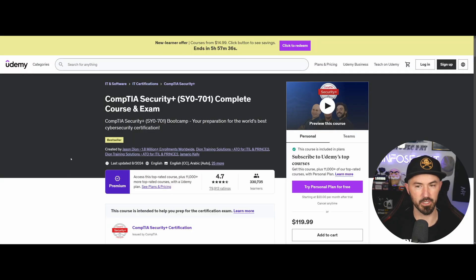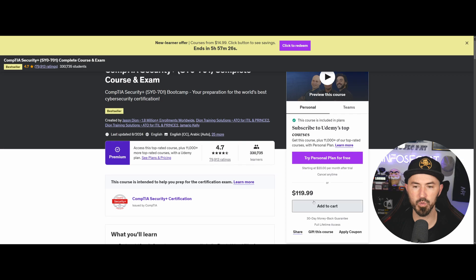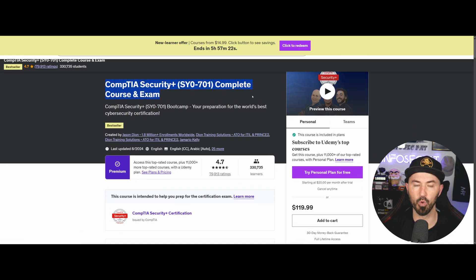The next one I want to talk about is Jason Dion. It all depends on how much you want to spend. You have $120 here and you get the Security Plus complete course and exam — the exam is actually a practice test. This is so critical when doing any exam, especially a multiple choice exam. Having those exam questions to get prepared is critical because it gets you in that mindset of testing.